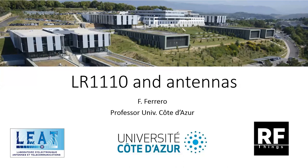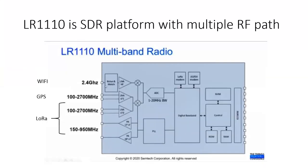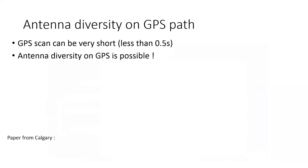I'm a professor at Université Côte d'Azur and also part of a company, and my main topic is antennas and RF circuits. You should see the LR1110 as a software-defined radio platform with multiple RF paths — paths for LoRa, GPS, and Wi-Fi. When you look at the frequency ranges achievable, you can potentially do many more things, though it requires multiple antennas in your development board.